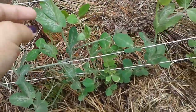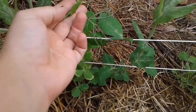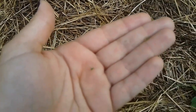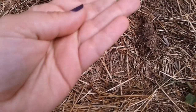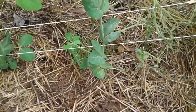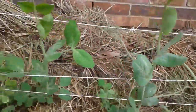I've been seeing little bugs on the leaves here and there — these little guys. I think they're aphids. I'll just pick them off whenever I see them. What do I do about aphids? I really don't want them on my peas.